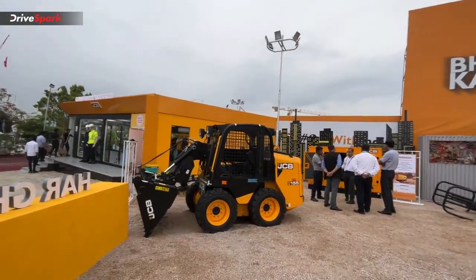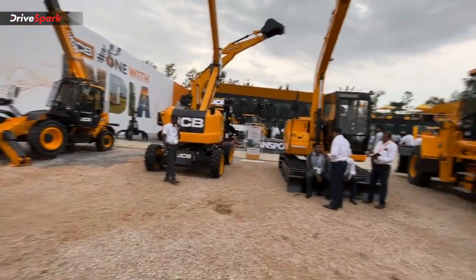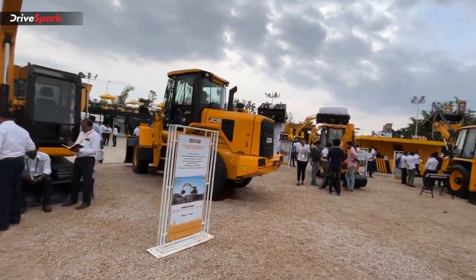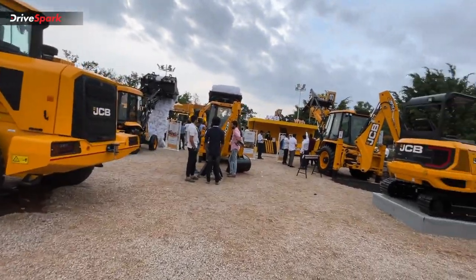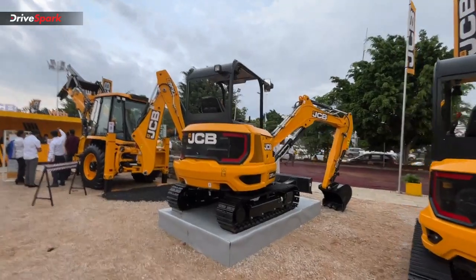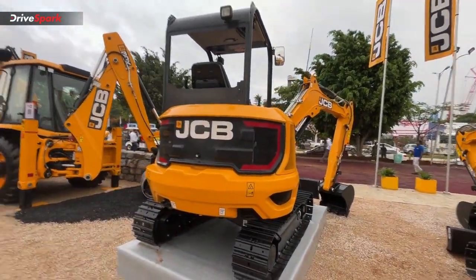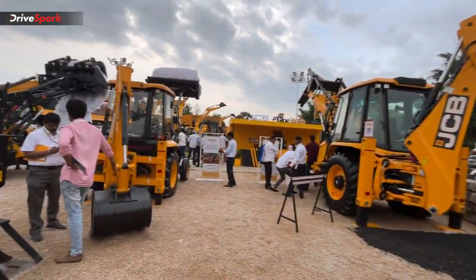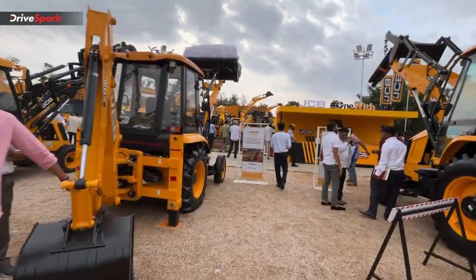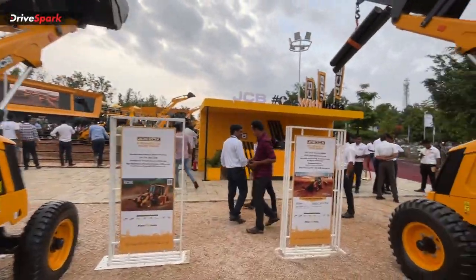For small business applications and JCB, normally in the construction equipment business you will learn to make business and you can tailor solutions. This has been a quick walk around the JCB XCON 2022 display.